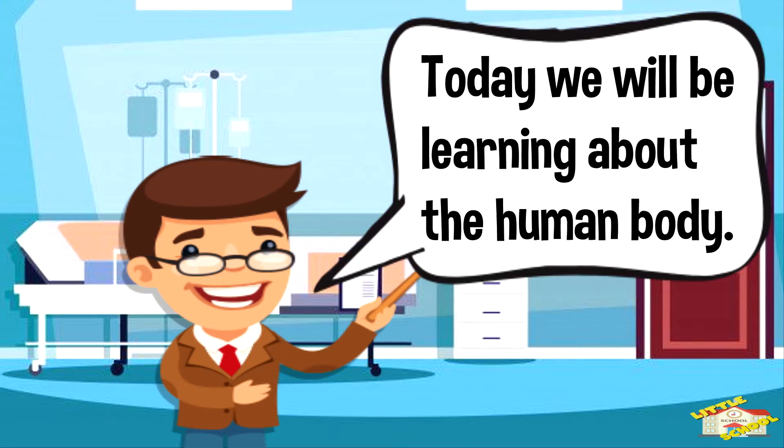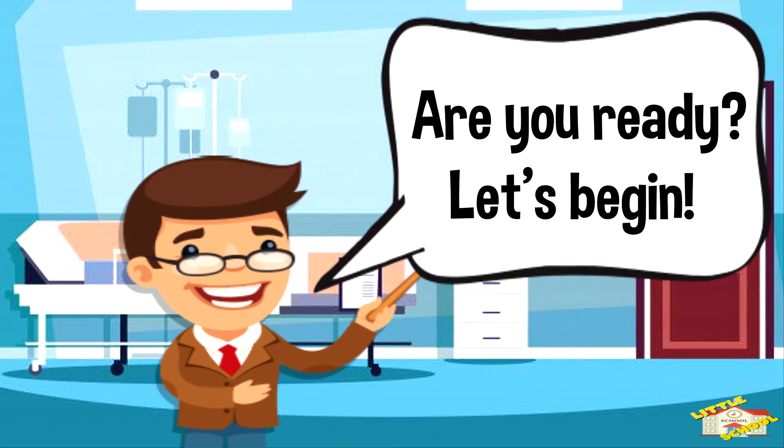Hello kids! Today we will be learning about the human body. Are you ready? Let's begin!